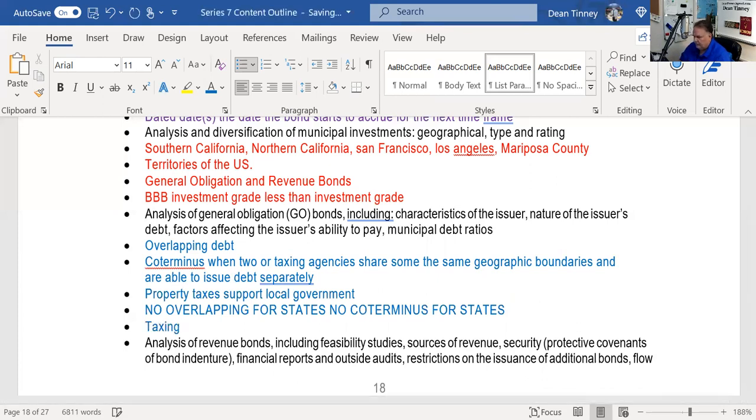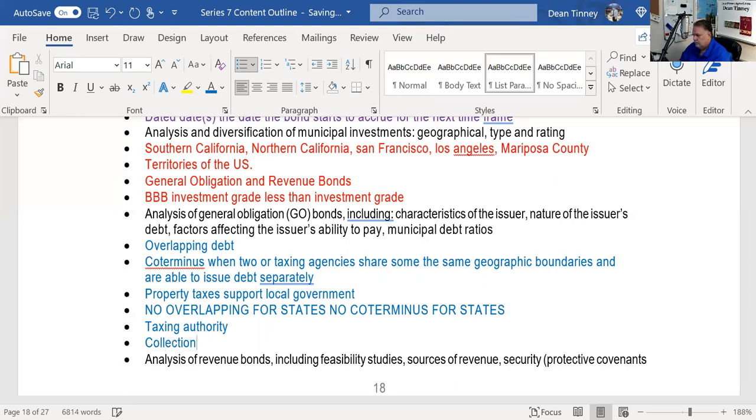General obligation bonds are issued by entities with taxing authority — states, cities, counties, school districts. The issuer's ability to pay: we want them to be both able and willing to pay. One debt ratio used for GO bonds is the collection ratio — how much of the taxes are current versus delinquent. A collection ratio of 80% means 20% of taxes are delinquent; 95% means only 5% are overdue.